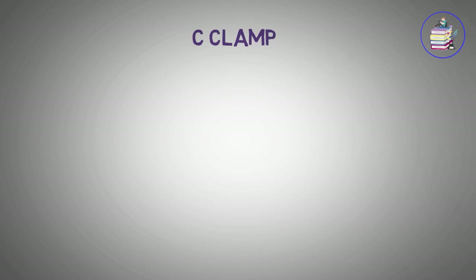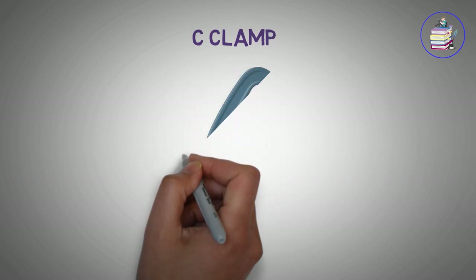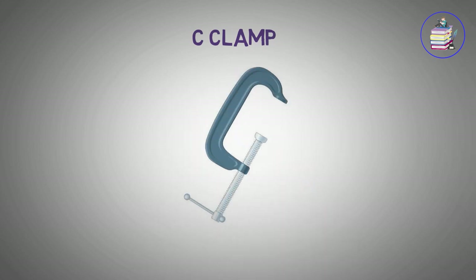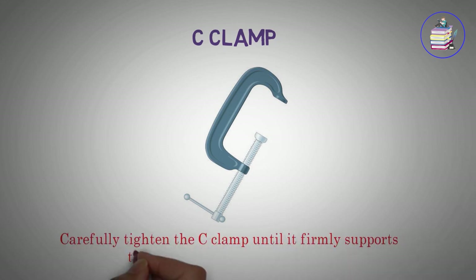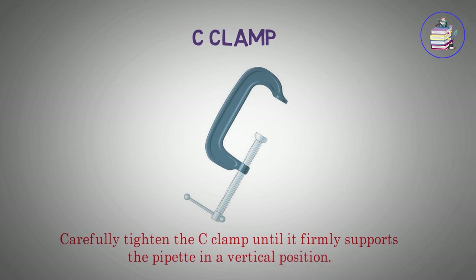C-clamp. Carefully tighten the C-clamp until it firmly supports the pipette in a vertical position.